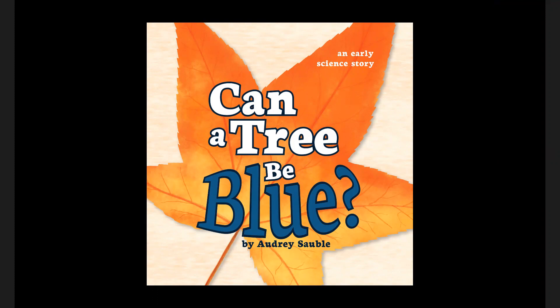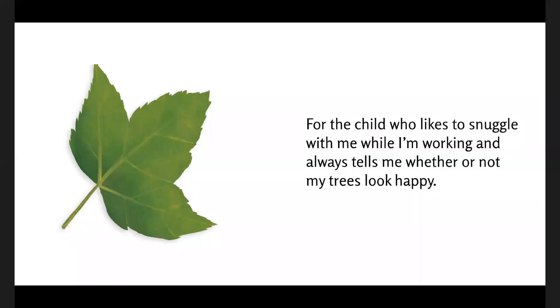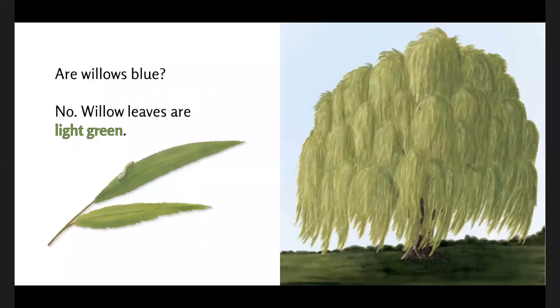This is Can a Tree Be Blue, by Audrey Sauble. Have you ever seen a blue tree? Well, are willows blue?